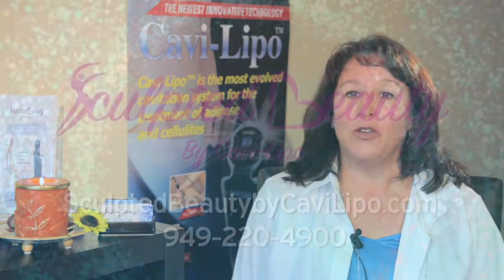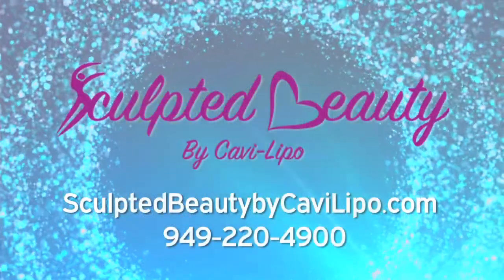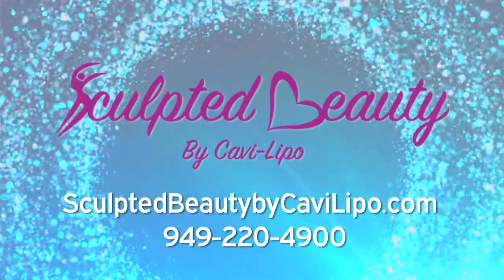Hi, my name is Amber and I'm a client here at Sculpted Beauty. I've noticed amazing results after just a few sessions. I've lost inches around my waistline. The best part is that this is absolutely painless — I was in and out on my lunch break. I've recommended it to all of my friends and family. Check us out on Yelp and Facebook; we have great reviews. You can go to the website for more information at SculptedBeautybyKaviLipo.com.